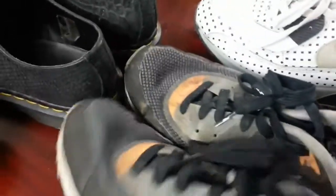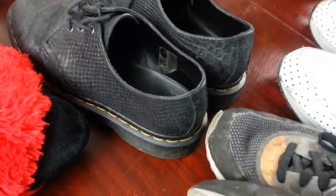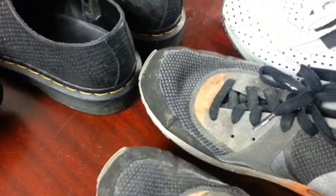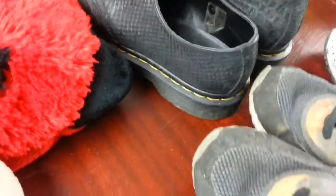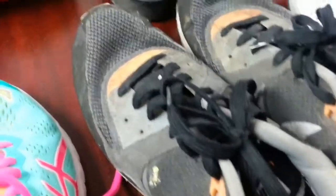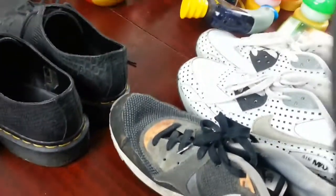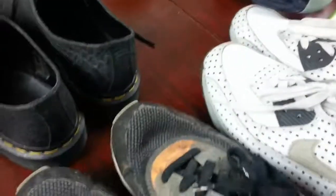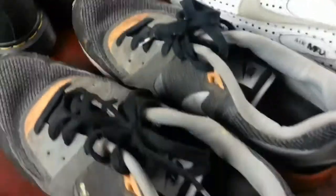Again, another pair of Nike Air Max — black and grey, size 9. Good condition, needs a good clean. Hopefully I'll be asking for the same sort of amount of money with that pair as well.